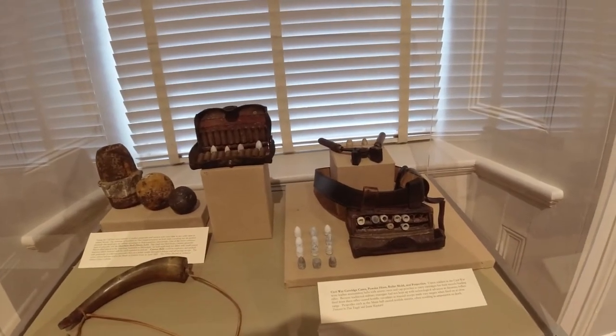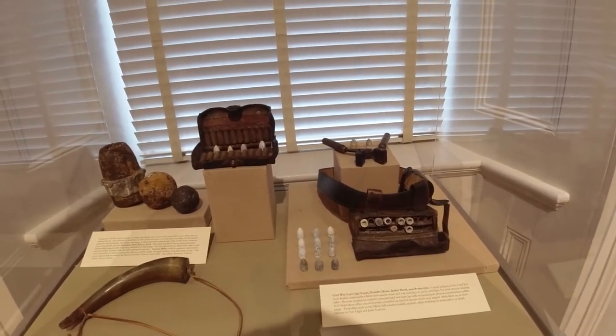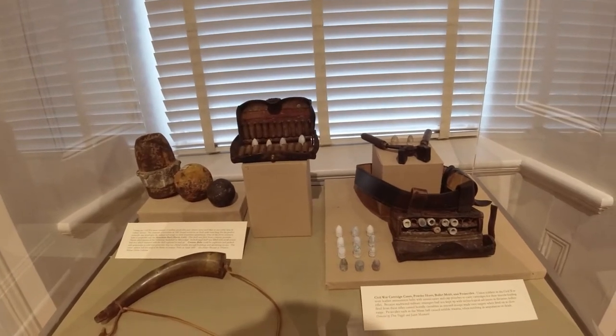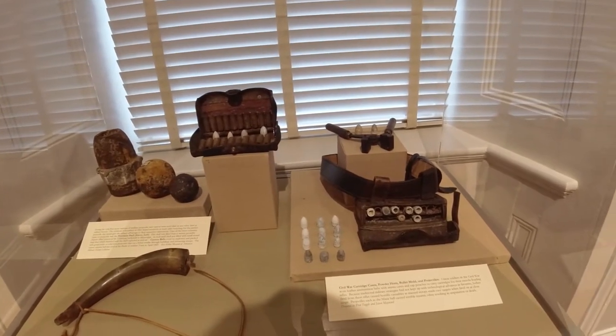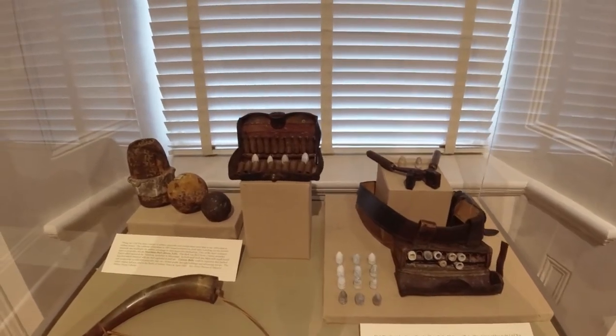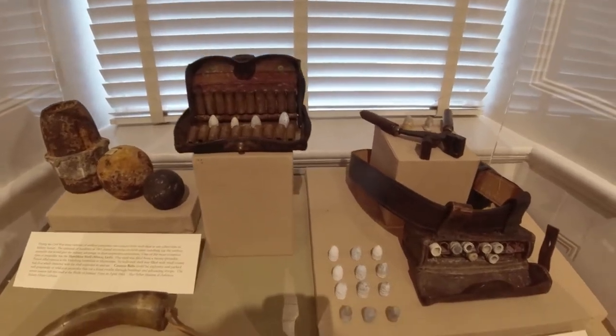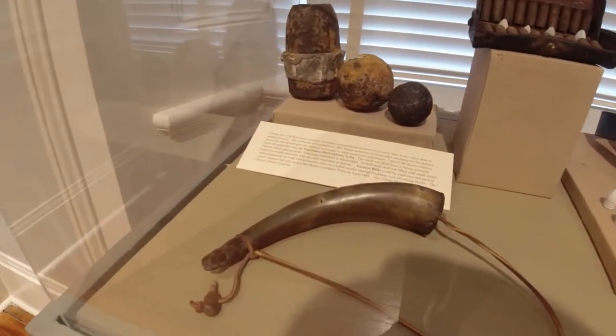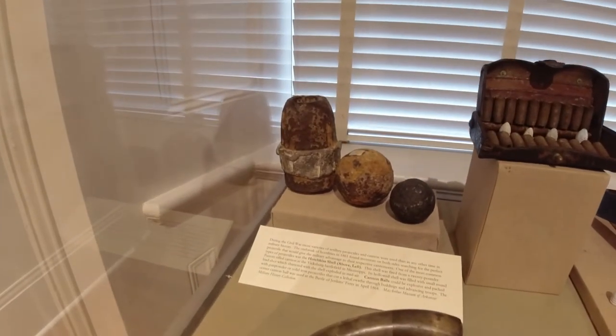These are Civil War cartridge cases. This is exciting because we are going to Gettysburg later this year, and these are similar bullets to what we'll see there. And then the powder horn and cannonballs.